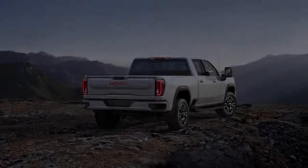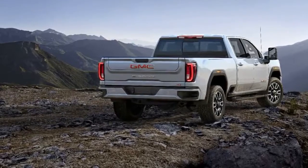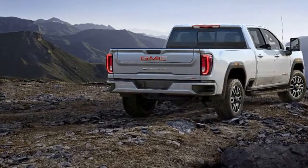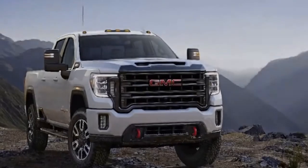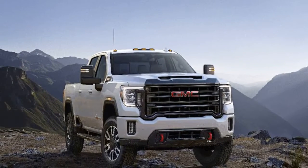The 2020 Sierra HD 3500 series trucks follow a similar pricing strategy. The least expensive SLE trims with single rear wheels start at $42,795.